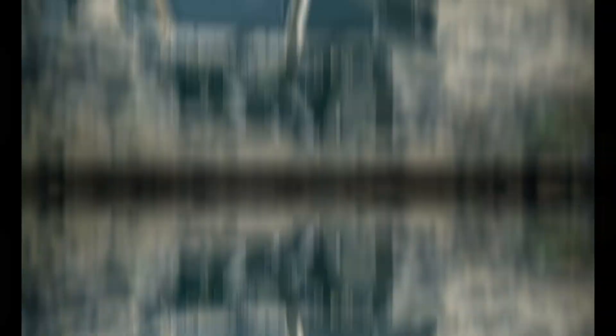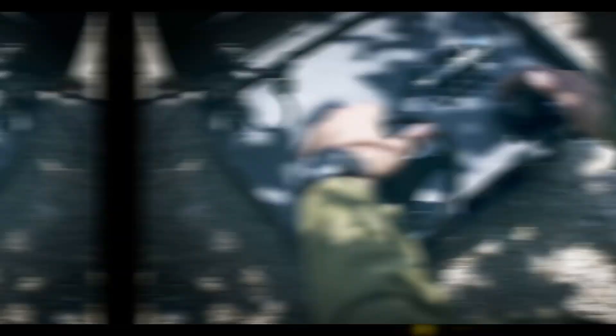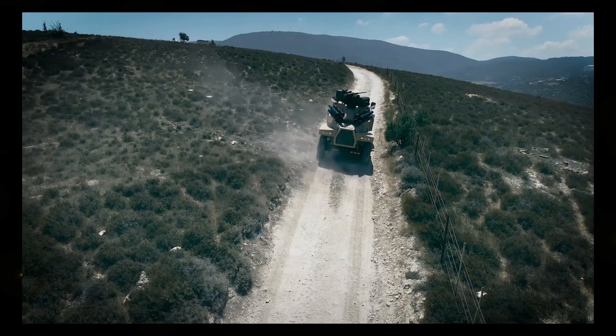Stinger Light Armored Vehicle. The Stinger is a versatile light-armored vehicle designed for reconnaissance, patrolling, and other tasks. What sets it apart is its remote control capability and high-speed operation, reaching up to 120 kilometers per hour.